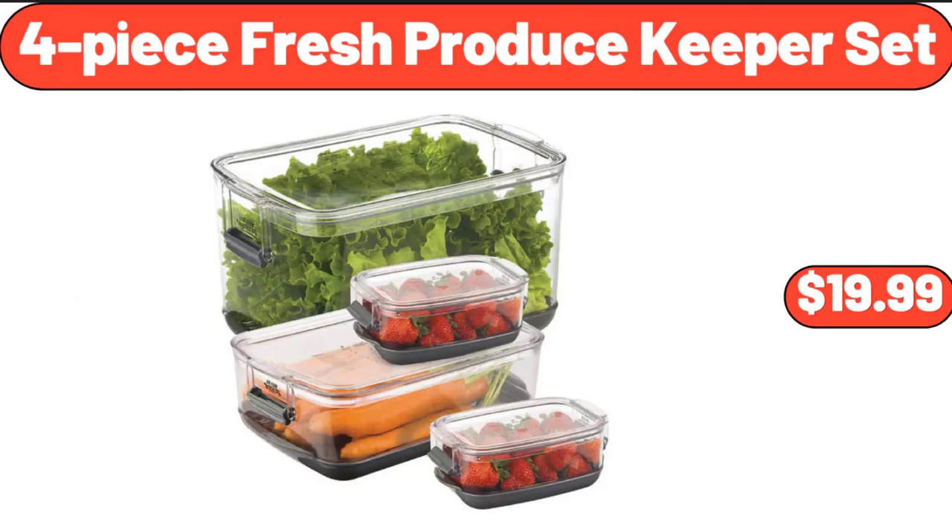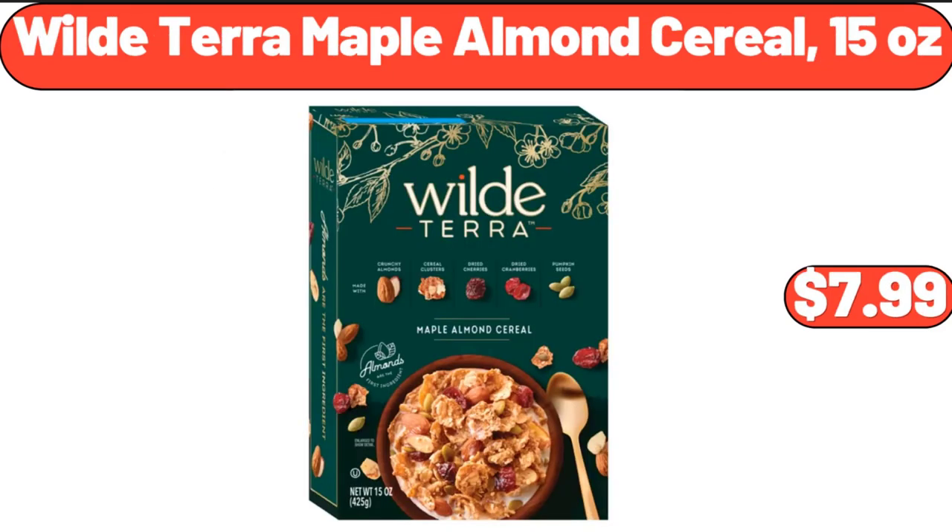4-Piece Fresh Produce Keeper Set, $19.99. Wild Terra Maple Almond Cereal, 15 oz, $7.99.